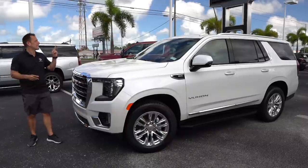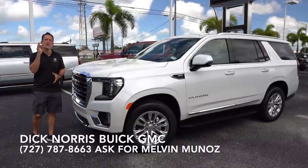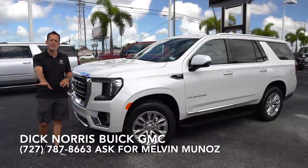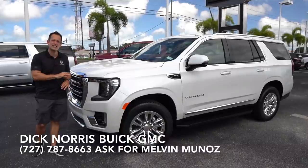Hey guys, what's up? It's Joe Rady from Rady's Rides. I'm back here at Dick Norris Buick GMC in Palm Harbor, Florida. And guess what? We have it. This is the totally new, totally redesigned 2021 GMC Yukon. This is really that sweet spot in their lineup. This is an SLT trim.